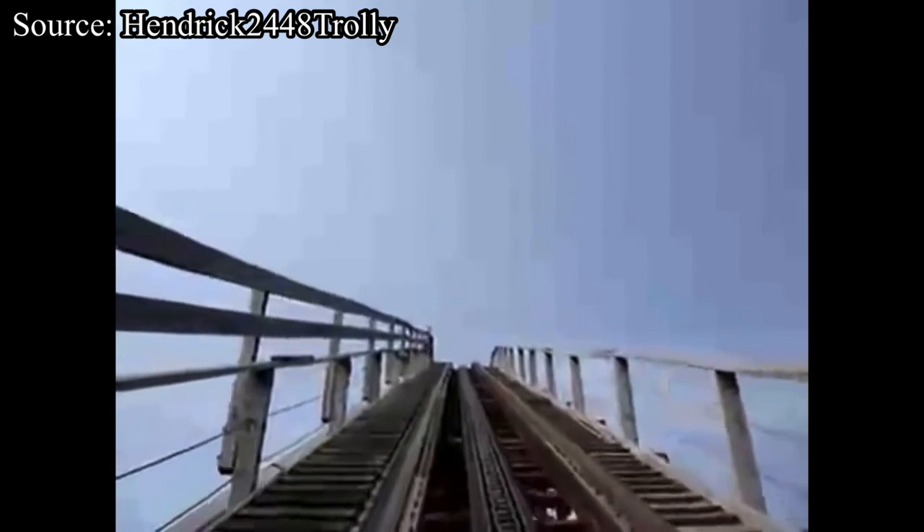Why did they not choose Custom Coasters International? CCI had built up a really great reputation as the go-to company for wooden coasters through the 90s and early 2000s. I understand that CCI would have been more expensive than RCCA, but do you want a roller coaster that will last you 20 years but cost a little bit more money, or save some money but only have it last 10? And even giving Son of Beast 10 years is a bit of a stretch — in many years, it barely operated throughout the summer.